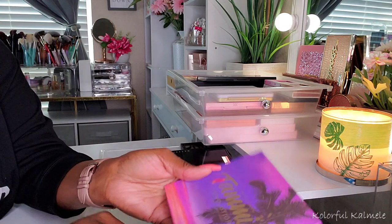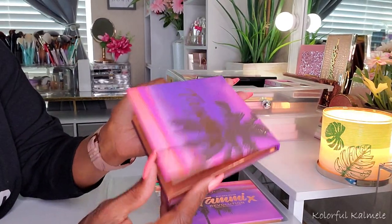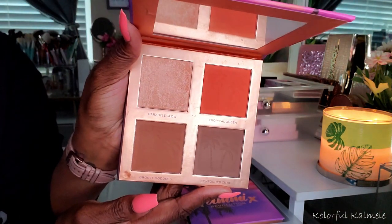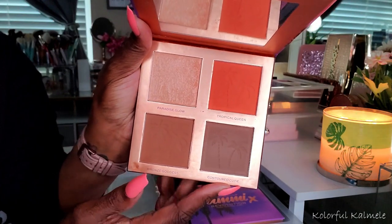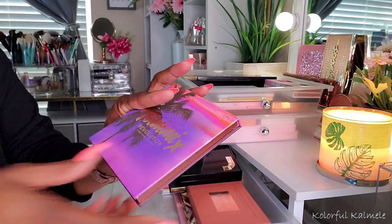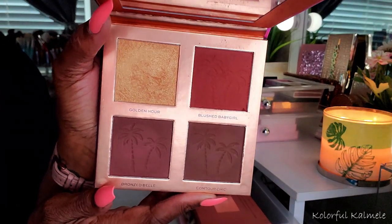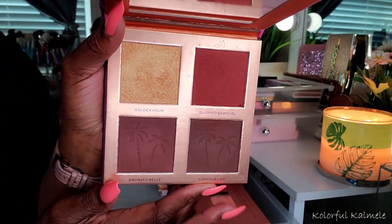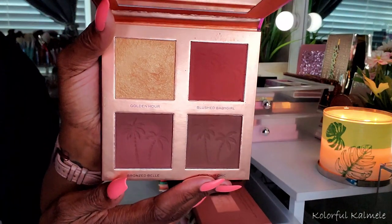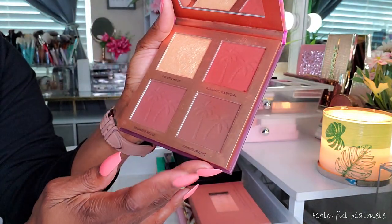Here I have the two Tammy Times Revolution Face Palettes. This one is the Paradise Glow packaging — so cute. I think this is the lighter one. Very pretty with the blush, bronzer, contour, and highlight in there. And then this other one is called Golden Hour, same pretty packaging. This one is just a bit deeper. I actually love both of these. This one is a little dark for me on the contour side, but the blushes and the highlight are so gorgeous. I could honestly use this bronzer as a deep blush.